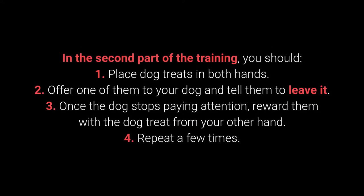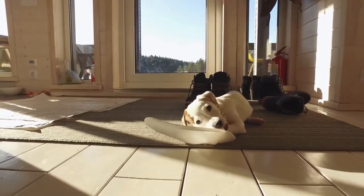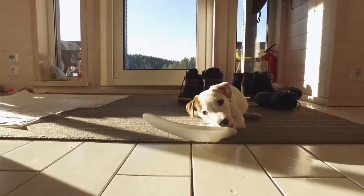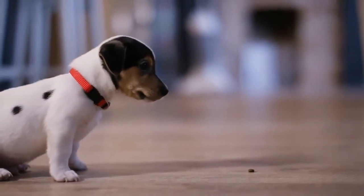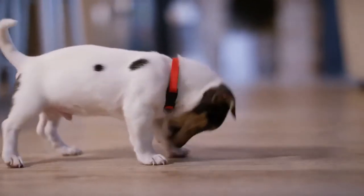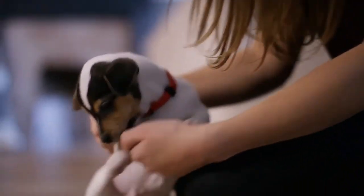In the second part: 1. Place dog treats in both hands. 2. Offer one to your dog and tell them to leave it. 3. Once the dog stops paying attention, reward them with the treat from your other hand. 4. Repeat a few times. The third part consists of the same steps, but place one of the treats or toys on the floor instead of holding it. This command is especially useful during walks and with behavioral problems — puppies especially love sneaking, licking, and chewing on anything they come across.